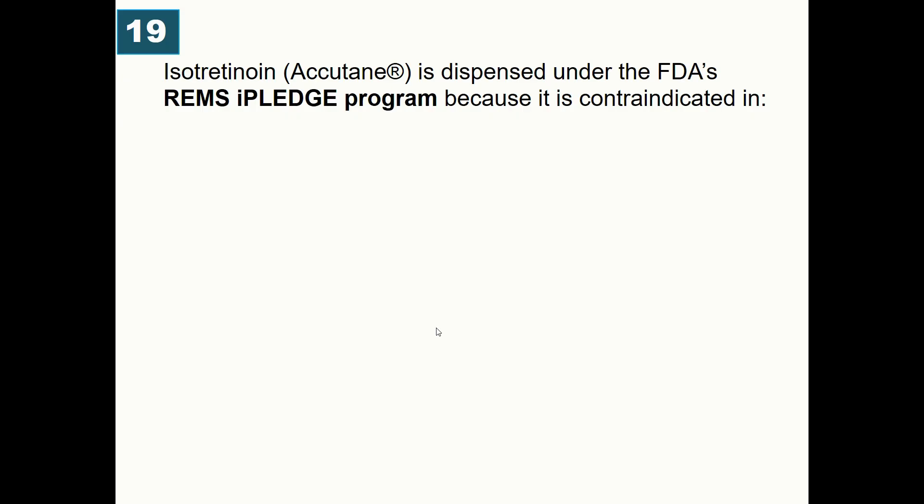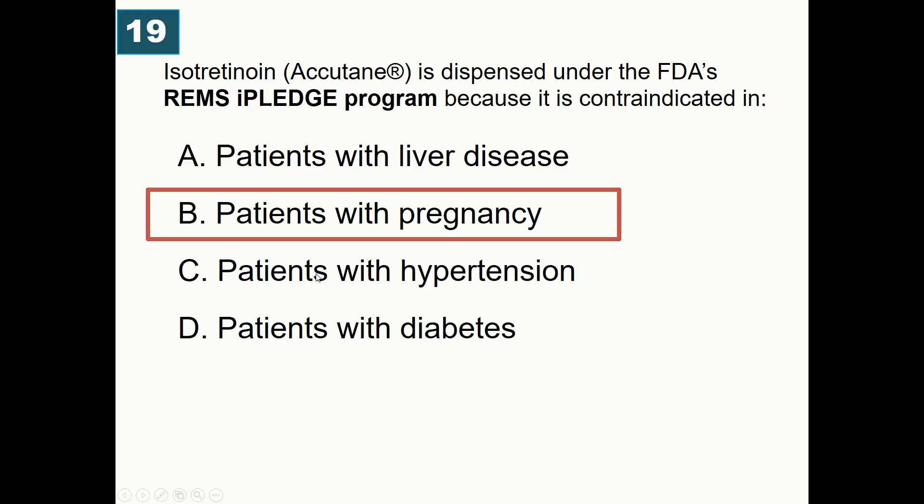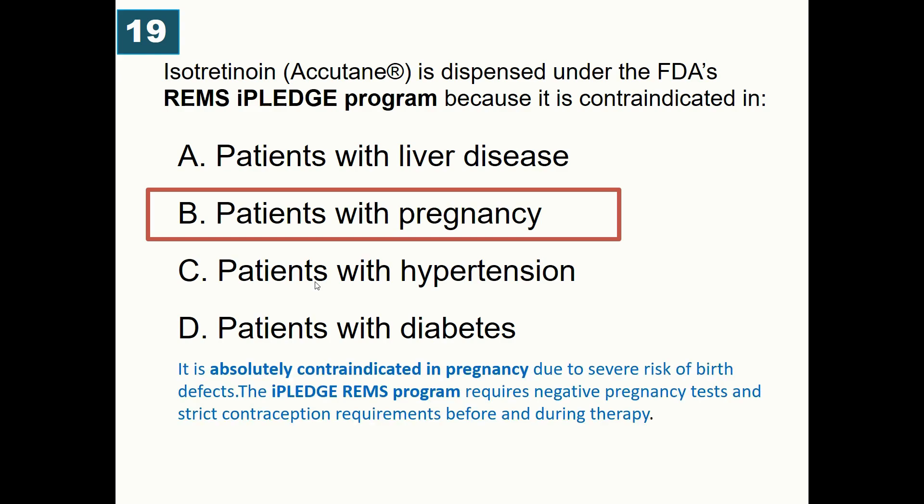Isotretinoin, brand name Accutane, is dispensed under the FDA's iPledge REMS program because it is contraindicated in: A) Patients with liver disease, B) Patients who are pregnant, C) Patients with hypertension, D) Patients with diabetes. Correct answer is pregnancy. Isotretinoin is absolutely contraindicated in pregnancy due to severe risk of birth defects. The iPledge REMS program requires negative pregnancy tests and strict contraception before and during therapy.